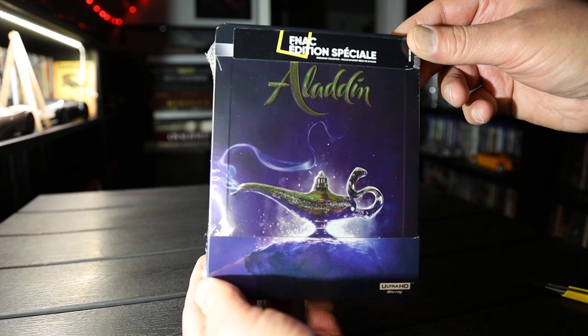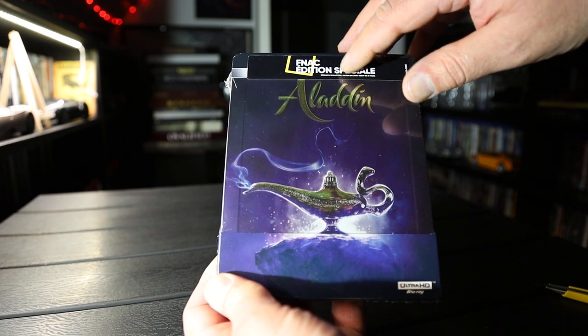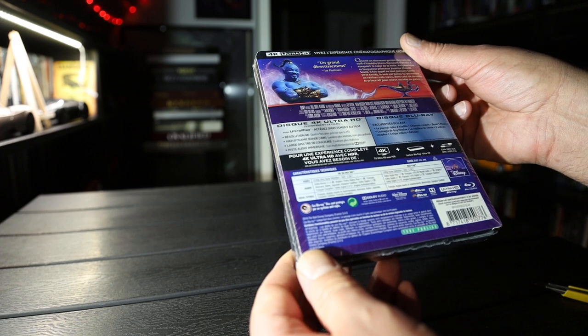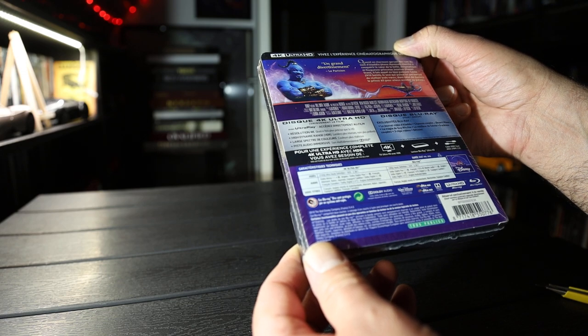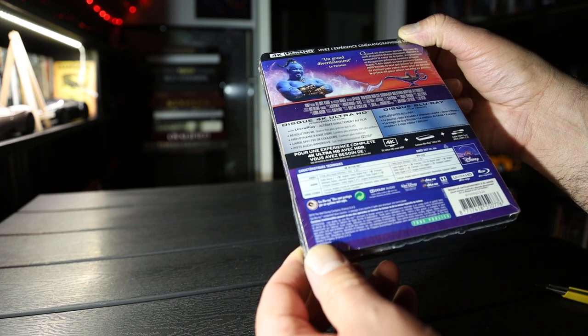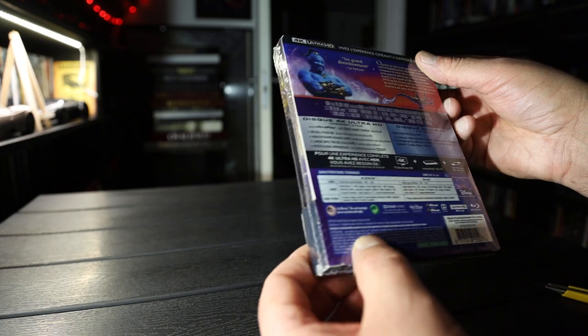Hi, I'm Vox Nowhere. Here we have Aladdin on 4K steelbook. This is from France, Fnac. It has Dolby Atmos on the 4K disc. On the Blu-ray it's Master Audio 7.1. Aspect ratio is 2.39. Runtime is 2 hours and 7 minutes.